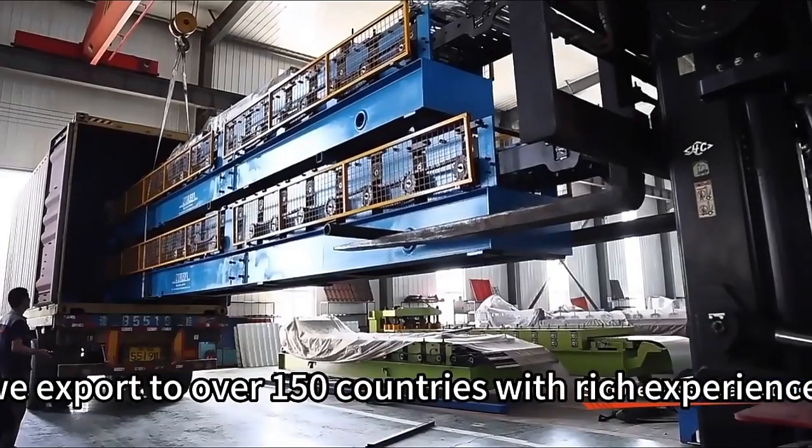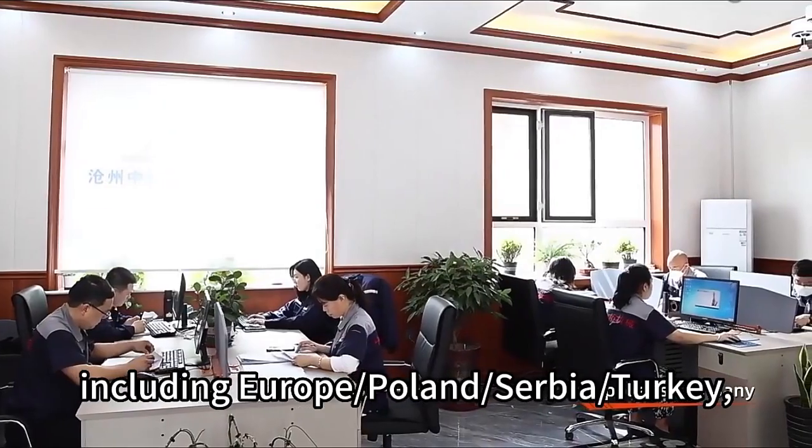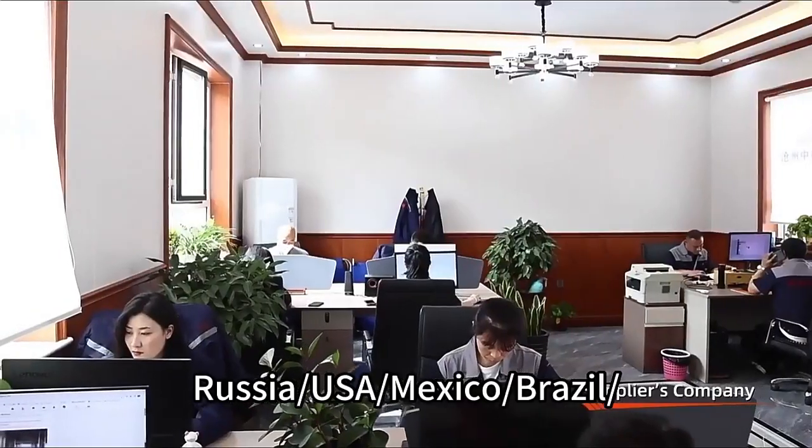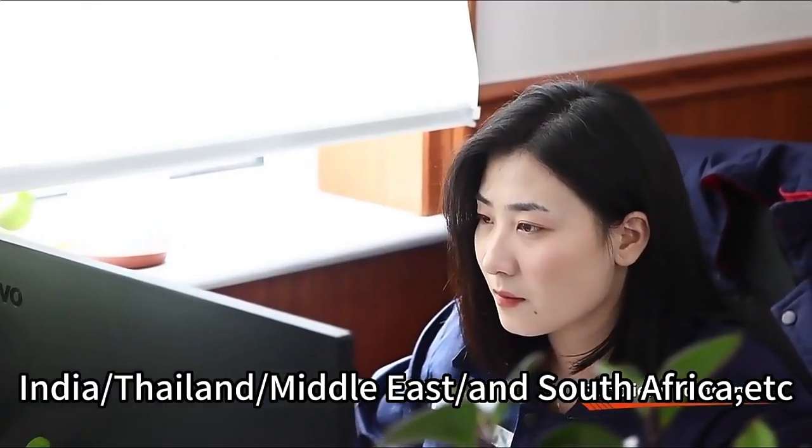We export to over 150 countries with rich experience, including Europe, Poland, Serbia, Turkey, Russia, USA, Mexico, Brazil, India, Thailand, the Middle East, and South Africa.